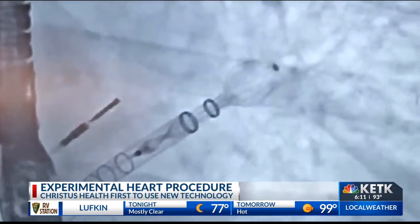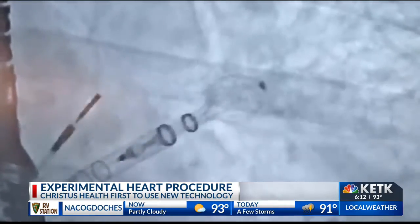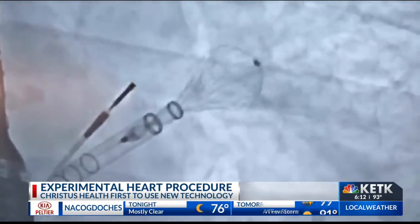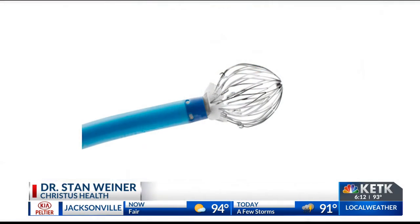Today's procedure only lasted about a half hour. The patient is a middle-aged woman at high risk for a stroke. The procedure helps patients who would have normally had to rely on a lifetime of medication. A plastic tube is advanced through the vein in the leg and the catheter is advanced into the heart, where we deploy the device that seals off the area and prevents blood clots from forming.